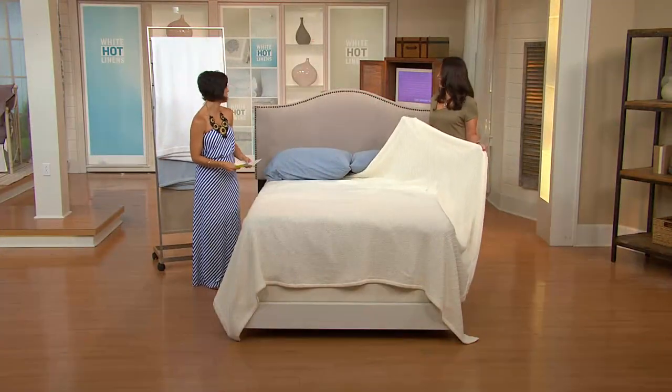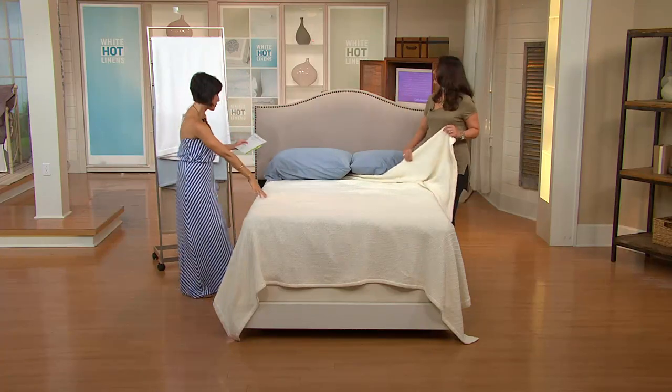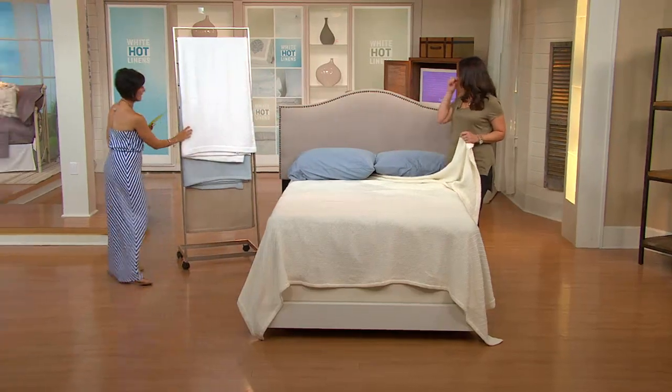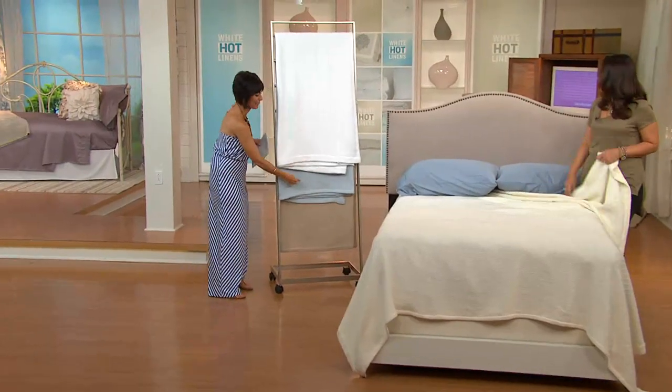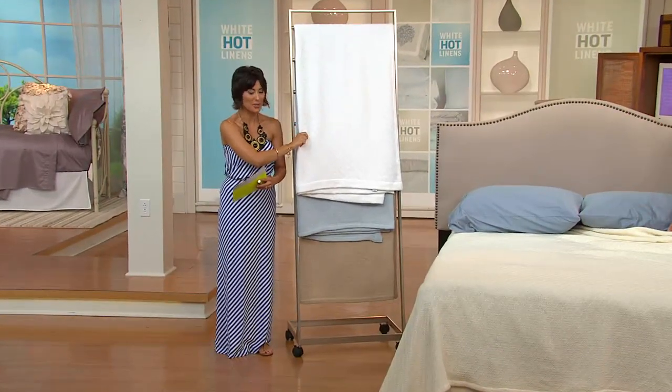This is the ivory that we have on the bed, and it has a very rich, elegant look to it. This is my favorite — I love these two colors together. Isn't that beautiful? This is white. White hot linens — here's your white option.